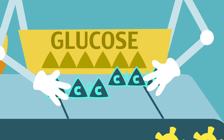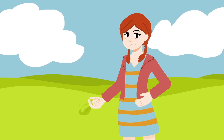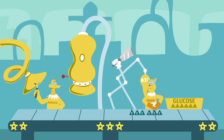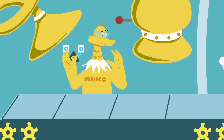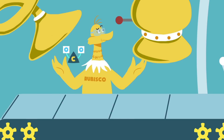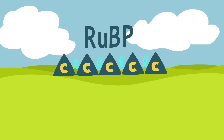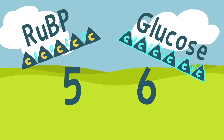Glucose needs six carbons to form, made from two molecules of G3P, which incidentally have six carbons between them. So sugar has just been manufactured, right? Not quite. The Calvin cycle works like a sustainable production line, meaning that those original RuBPs that kicked things off at the start need to be recreated by reusing materials within the cycle.